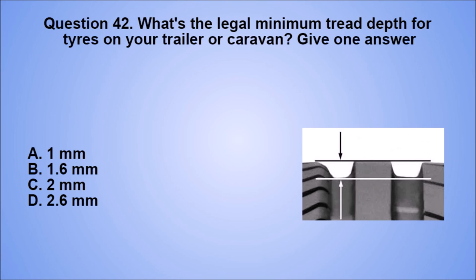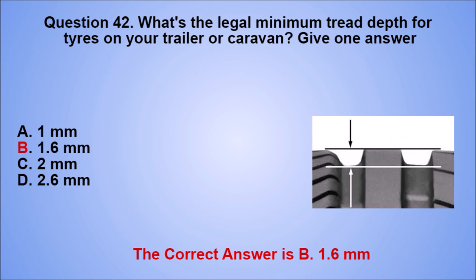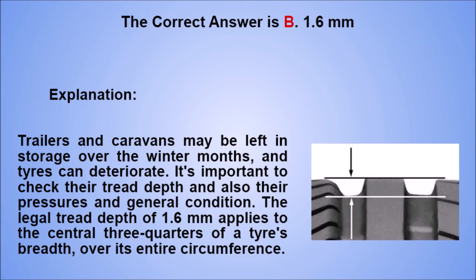Question 42. What's the legal minimum tread depth for tires on your trailer or caravan? Give one answer. A. One millimeter. B. 1.6 millimeters. C. 2 millimeters. D. 2.6 millimeters. The correct answer is B, 1.6 millimeters. Explanation: trailers and caravans may be left in storage over the winter months, and tires can deteriorate. It's important to check their tread depth and also their pressures and general condition. The legal tread depth of 1.6 millimeters applies to the central three-quarters of a tire's breadth, over its entire circumference.